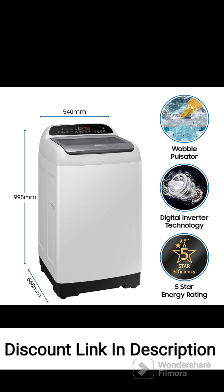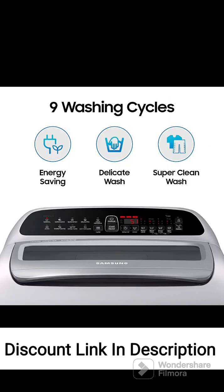Feature 4: Inverter Technology. The washing machine features an inverter motor which adjusts its speed according to the load and reduces energy consumption, offering efficient and quiet operation while extending the life of the motor. Feature 5: Energy Efficiency. With a 5-Star Energy Rating, this washing machine is highly energy efficient, helping reduce electricity consumption and saving on energy bills while being environmentally friendly.